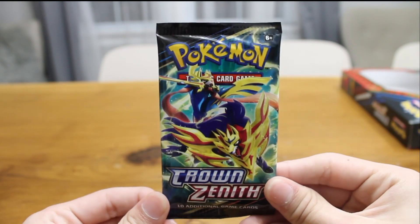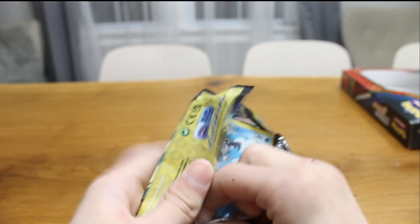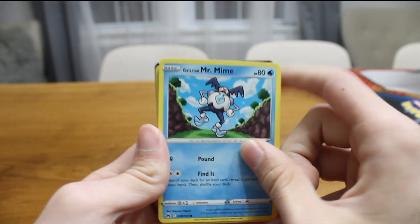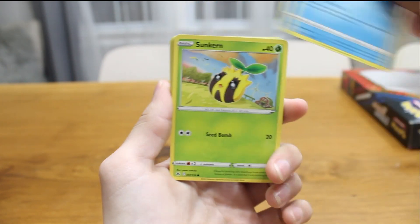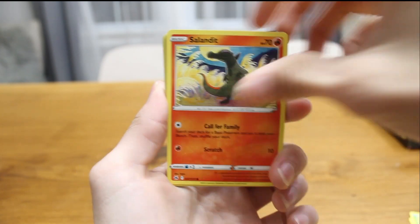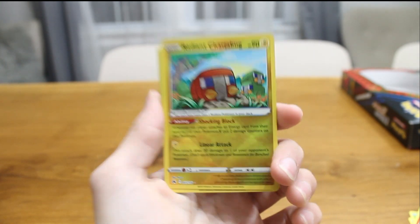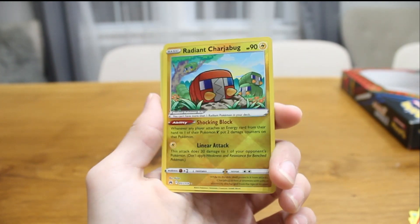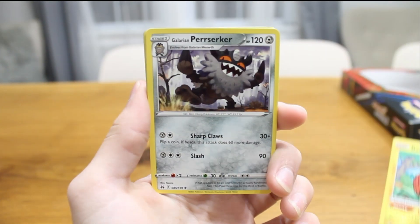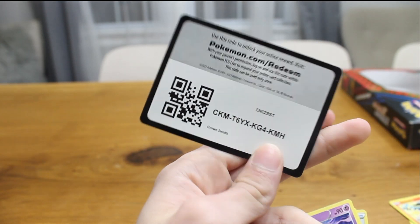Our last Crown Zenith pack. Can I get this open before my camera dies? If the video turns black and just randomly ends, you know why. We have Mr. Mime, the Mime Lord, Sunkern, Koffing, Oddish, Sandile, and the Radiant Charjabug — another hit from Crown Zenith! Crown Zenith is always holding those hits. Radiant Charjabug, and a Galarian Stunfisk Non-Holo Rare.